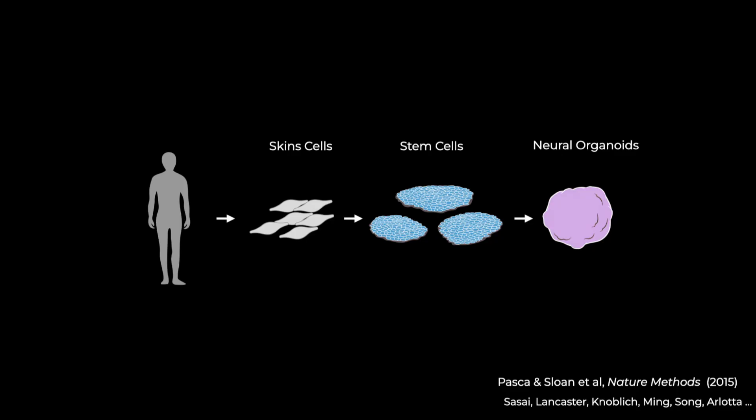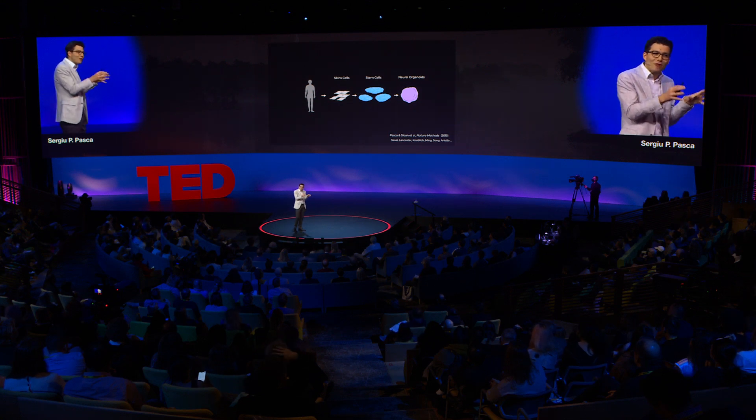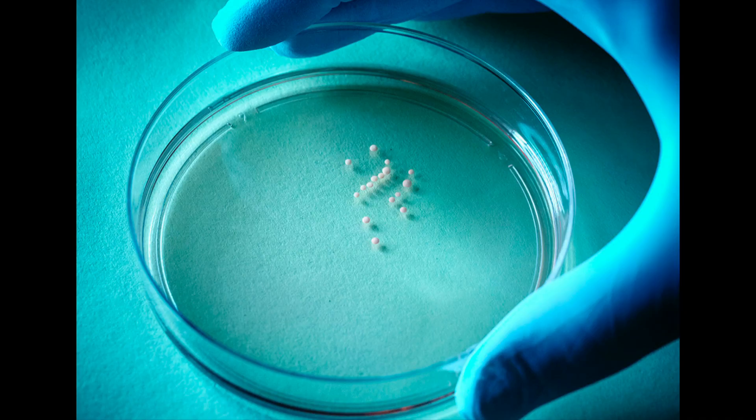By providing different cues, we can turn these brain organoids to resemble specific regions of the central nervous system. For instance, we have a recipe that allows them to become a cerebral cortex, the outer layer of the brain. By using a slightly different combination of factors, we can turn them into a spinal cord. The secret to this process is careful guidance. In the end, they look like tiny clusters of brain cells at the bottom of a dish.